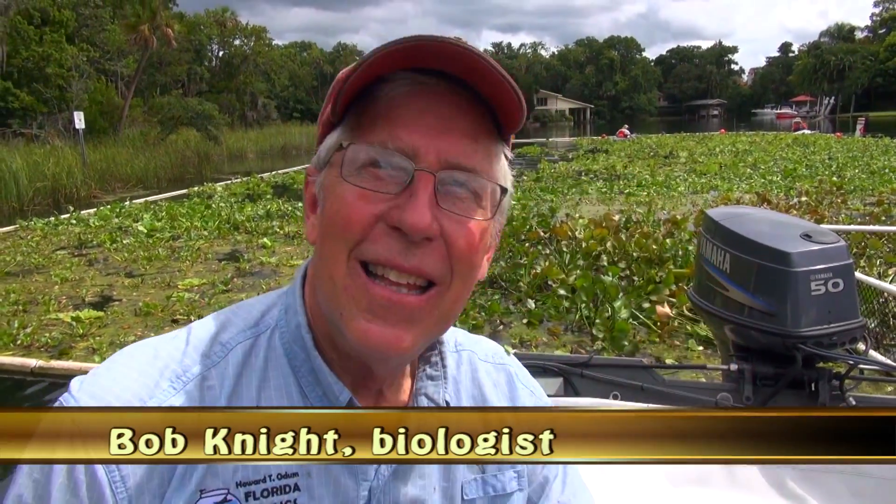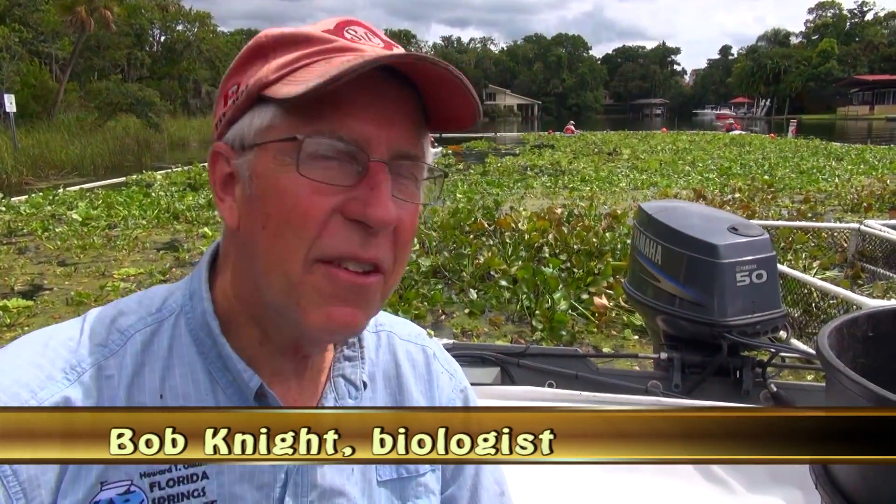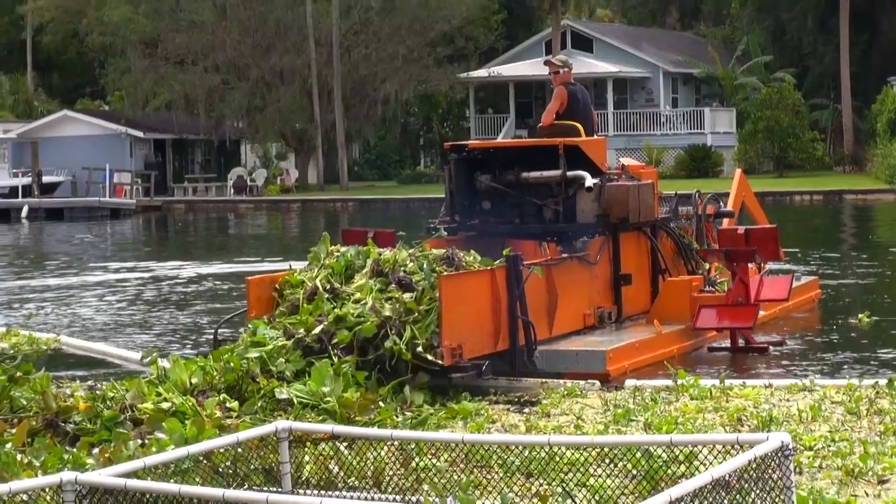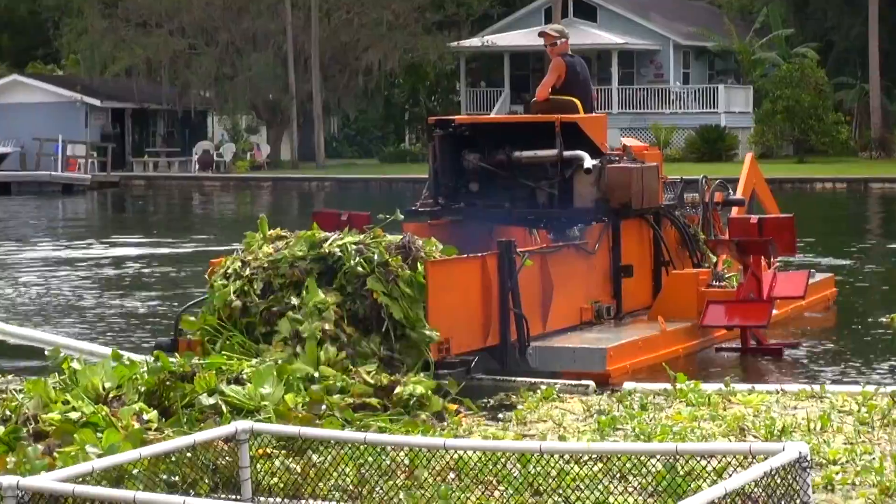So Bob, what's going on here today? 'We've been running an experiment for the last year and a half, trying to demonstrate the use of aquatic plants to clean up the water in Kings Bay. We're using floating aquatic plants — water hyacinths — to shade the water, to kill off the plankton algae that's making the water green and taking away the water clarity.'